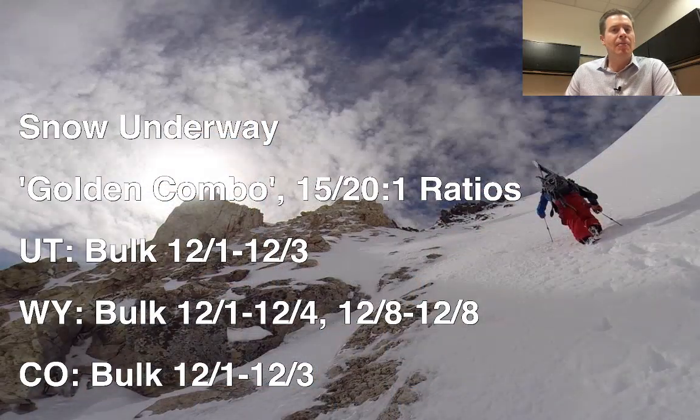Snow underway. The golden combo is setting up as we speak. This moderate to strong intensity atmospheric river will have benefits through the interior. We're also looking at a stacked west-northwest flow from jet stream level all the way down to ridge top level. And then we're looking at a really nice temperature column with some pretty high ratios — 15 to 20 to 1 potentially for some ski areas for a short amount of time, which will really crank out the totals.